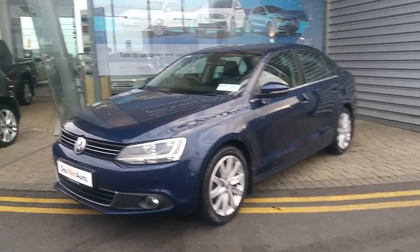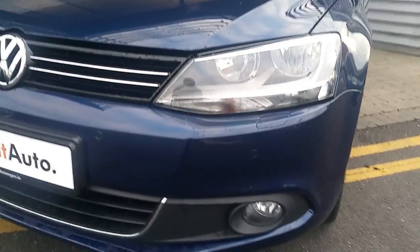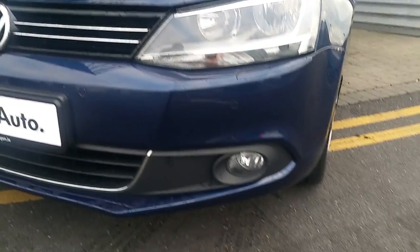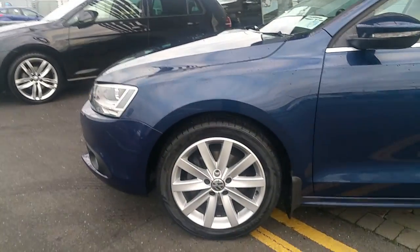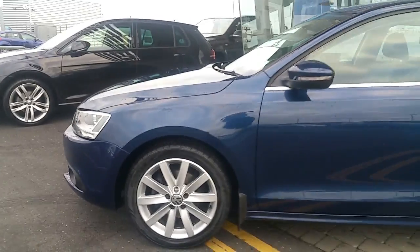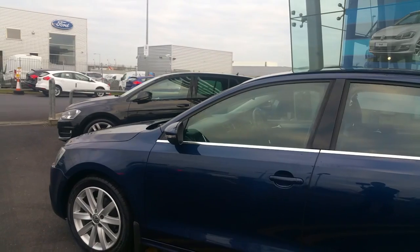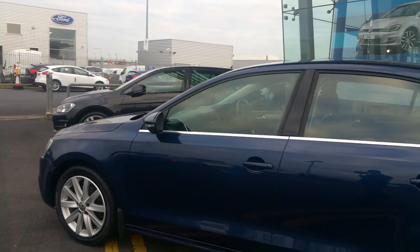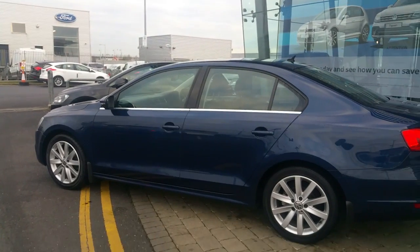Certain features on this model include front daytime running lights, front parking sensors, and front fog lights. We have a very nice attractive set of 17 inch multi-spoke alloy wheels. Color coded door mirrors which also have built-in indicators and are electrically adjustable.